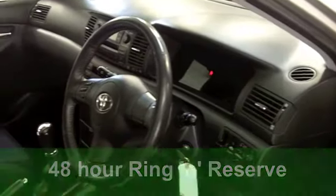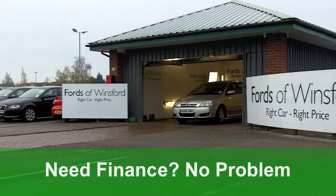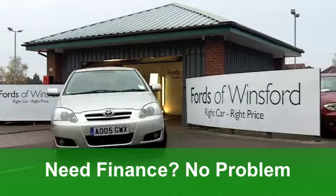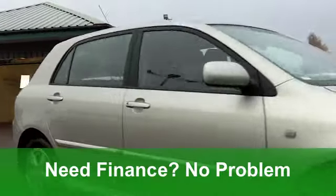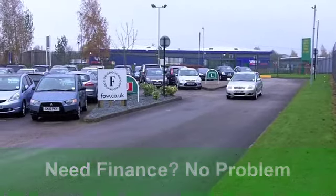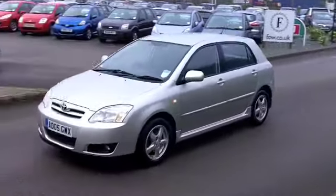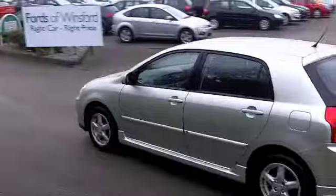It comes from 2005. It's a 1.6 VVTi T3 edition. It's very nice to drive, and it won't let you down. This has a very comfortable cloth interior. That driving position feels just right. You've got power-assisted steering, a CD player to keep you entertained, and ABS to give you that braking confidence.